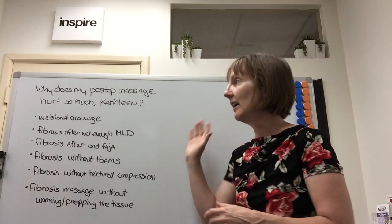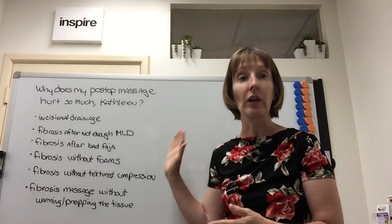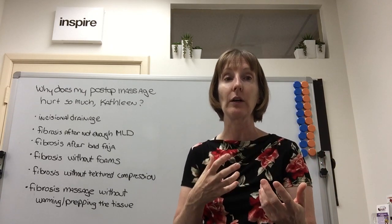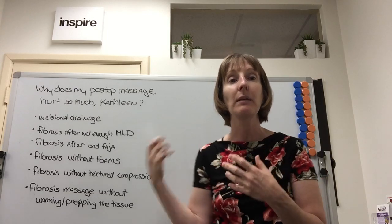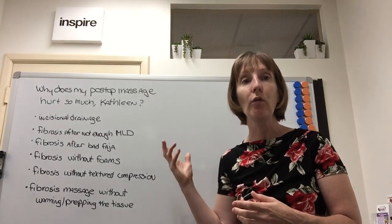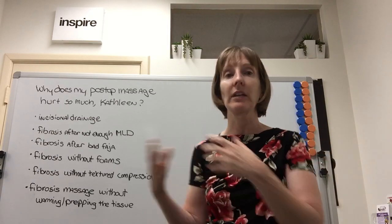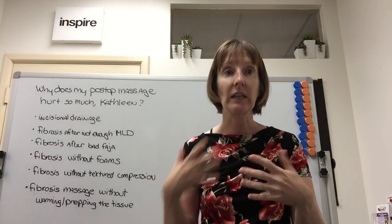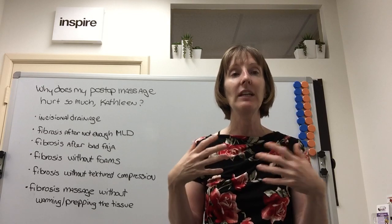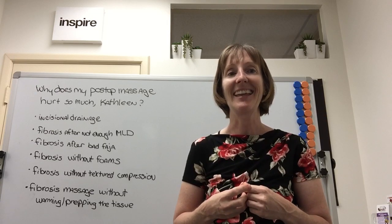This is my list. I've been speaking to both my fellow lymphatic massage therapists and to clients. For clients, this is a great starting point for a conversation with your therapist. For lymphatic massage therapists, if you find this is happening too often, I hope it inspires you to learn more about textured compression, fibrosis techniques that aren't especially painful, and to get the continuing education you need to perfect your craft and give the best massage to every client. Thank you and have a great day.